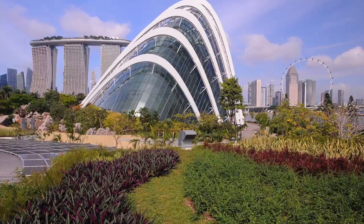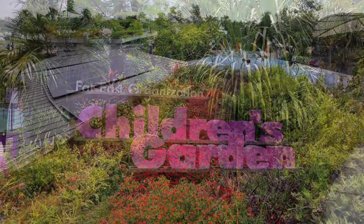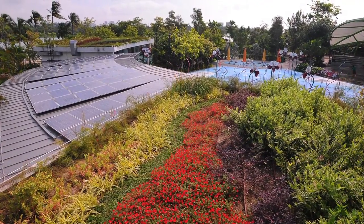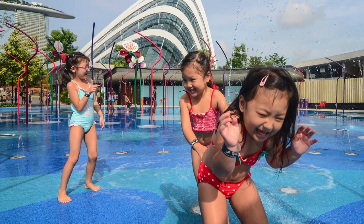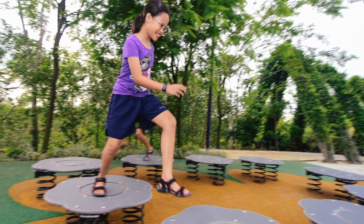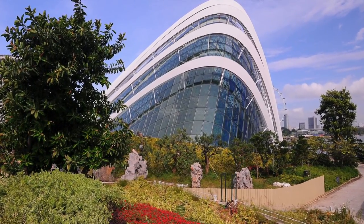Situated along the waterfront, the Gardens by the Bay Far East Organization Children's Garden was completed in 2015, also designed by Grant Associates along with Gardens by the Bay landscape consultants. The one hectare mix of play area offers experiences for all ages, including waterplay, rainforest treehouses, ridgetop adventure trails, topiary pergola arches, and a shade and outdoor amphitheater, all in a special garden setting overlooking the marina reservoir.